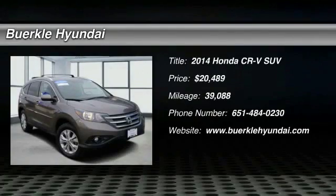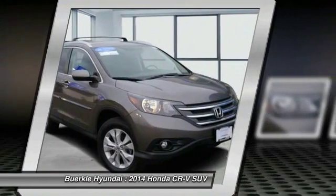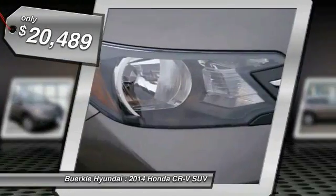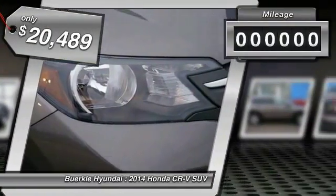The 2014 CR-V is a top recommended vehicle because of its car-like driving manners, good value, cool technology, and comfy interior, and is priced below $25,000.